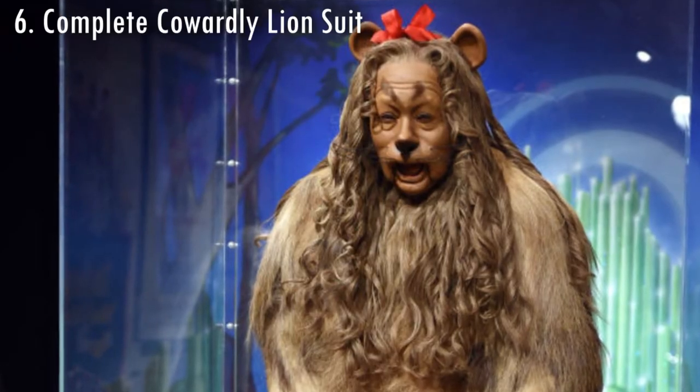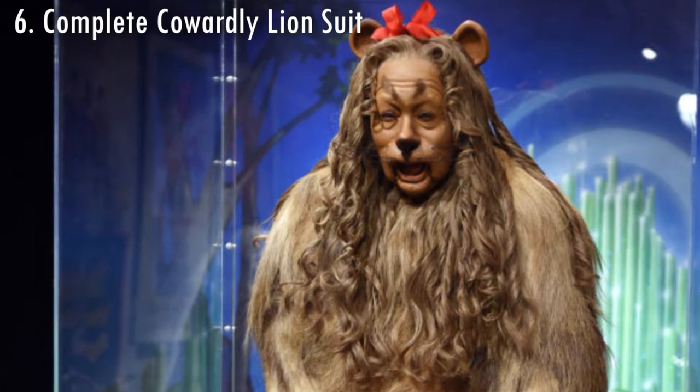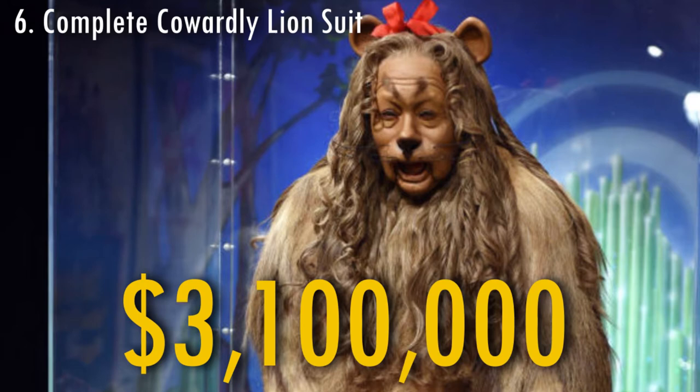The complete costume of the Cowardly Lion that was used by Bert Lahr in The Wizard of Oz was sold in 2014 for $3,100,000.